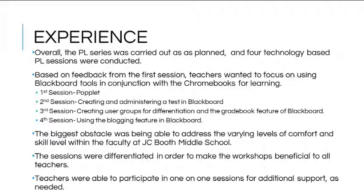The survey indicated the need for help with Blackboard in the areas of creating and administering a test, creating user groups in the gradebook, and the use of the blogging tool. In each of the three remaining sessions, utilizing a tool in Blackboard was the focus rather than introducing new web 2.0 tools.